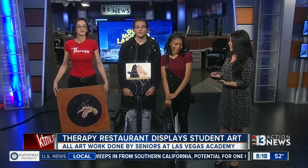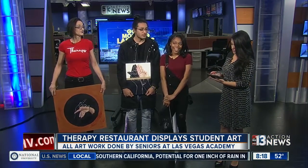A popular downtown restaurant has opened a unique art gallery. Each of the artworks were actually made by students themselves. Joining me now to talk more about this are the students. I know we have Kiara here, and we also have Maria.